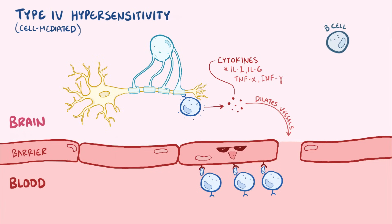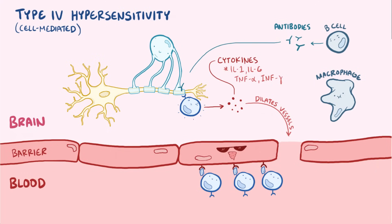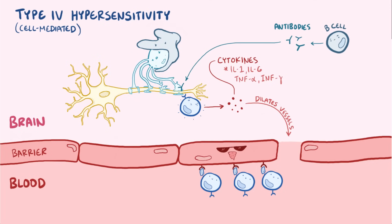These cytokines also attract B cells and macrophages as part of the inflammatory reaction. Those B cells start to make antibodies that mark the myelin sheath proteins, and then the macrophages use those antibody markers to engulf and destroy the oligodendrocytes, leaving behind areas of scar tissue, also called plaques or sclerа.